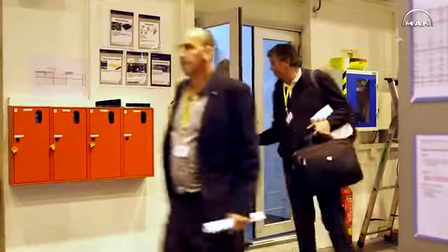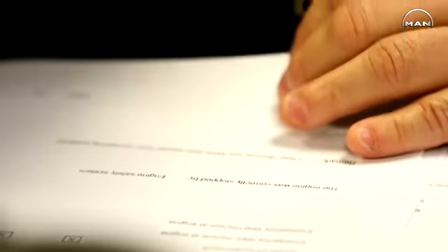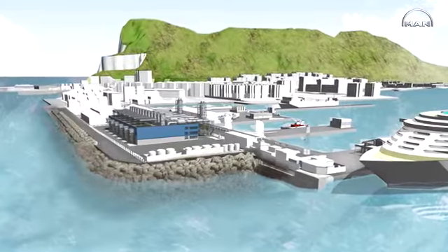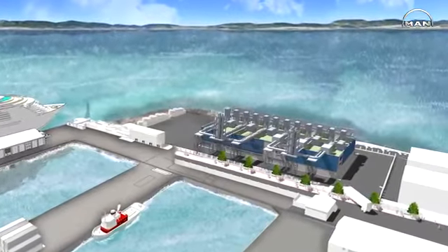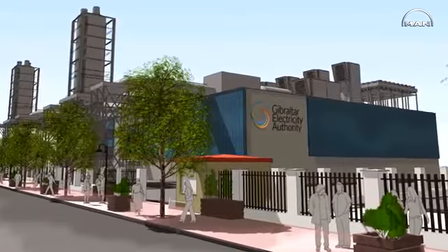The power plant in Gibraltar is due to the request of the government of Gibraltar to be independent in terms of energy, so that was very important for them. The total capacity is 80 megawatts and it's supposed to be delivered within 2017. The concept of the power plant is a fully digitalized system, including the local level of the engine, the general power plant, and also the complete grid of the Gibraltarian network.